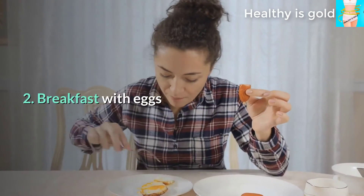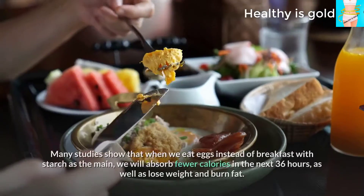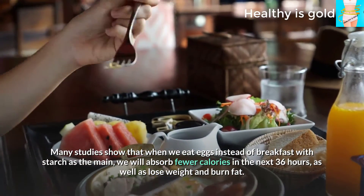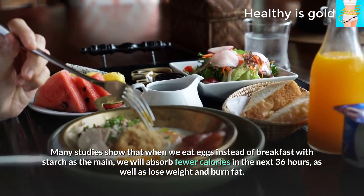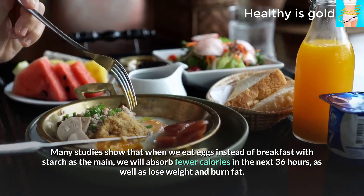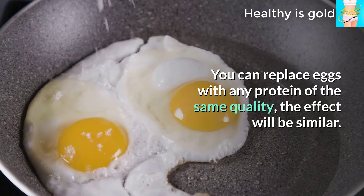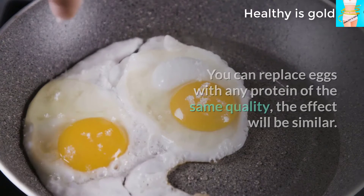Tip 2: Breakfast with eggs. Many studies show that when we eat eggs instead of a starch-based breakfast, we absorb fewer calories in the next 36 hours and lose more weight and burn more fat. You can replace eggs with any protein of the same quality and the effect will be similar.